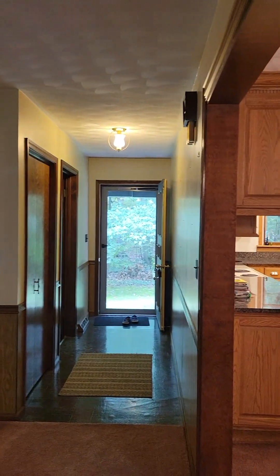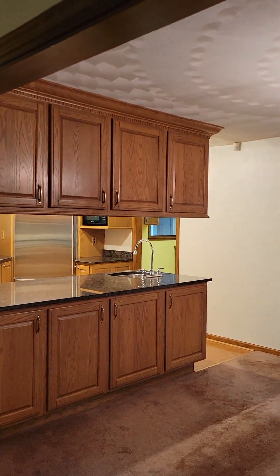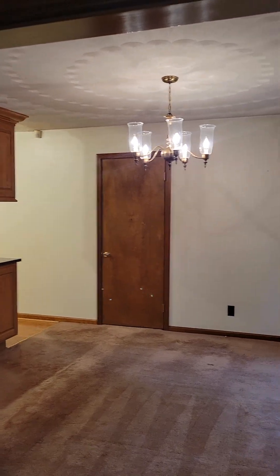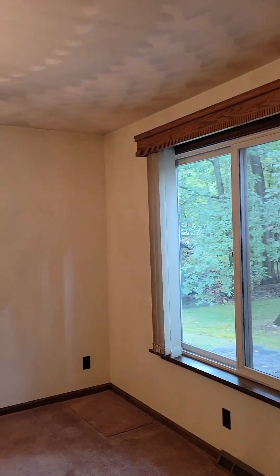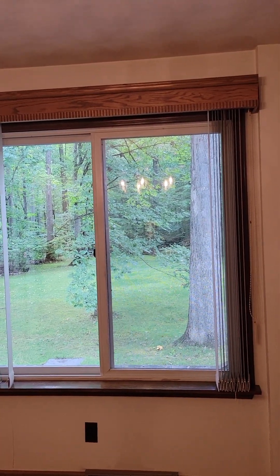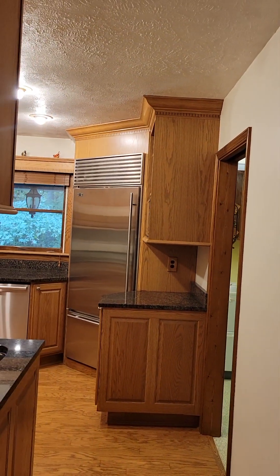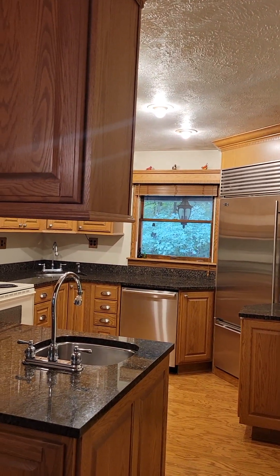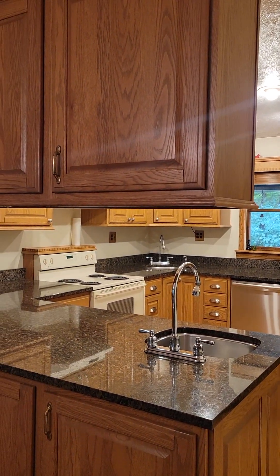I'll take you to the kitchen, which is right here. Nice big open floor plan — kitchen and dining. Again, wonderful views of that wooded backyard right off the dining room. A little pantry there, and here's the kitchen. Oh, I love this.